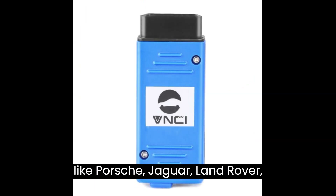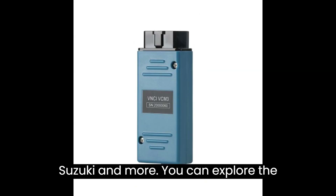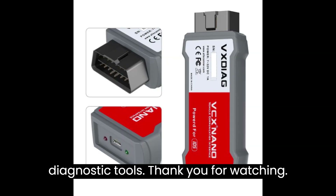For other vehicle brands like Porsche, Jaguar, Land Rover, Nissan, Renault, Mitsubishi, Suzuki, and more, you can explore the related links provided in the description for more information on specific diagnostic tools.